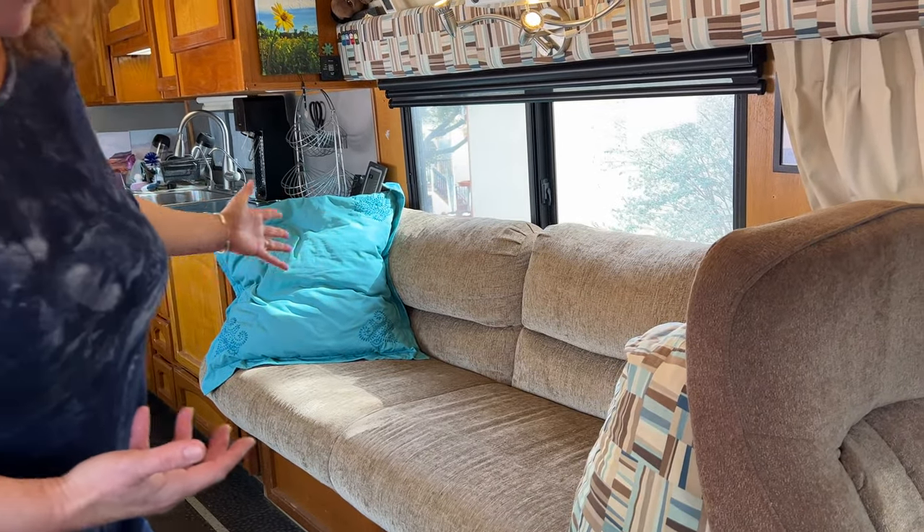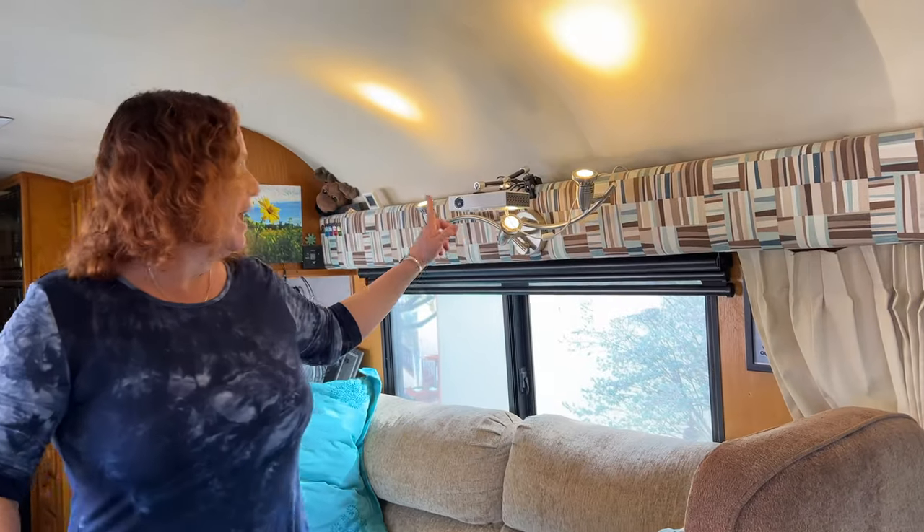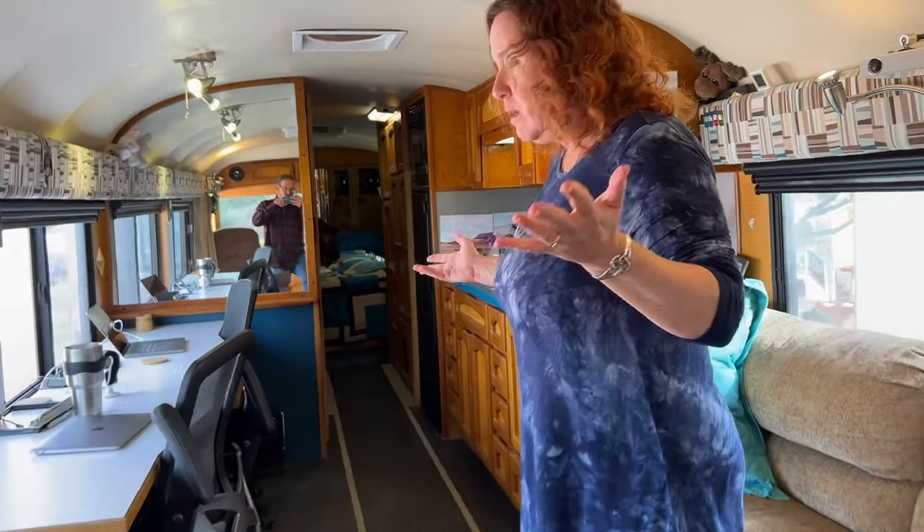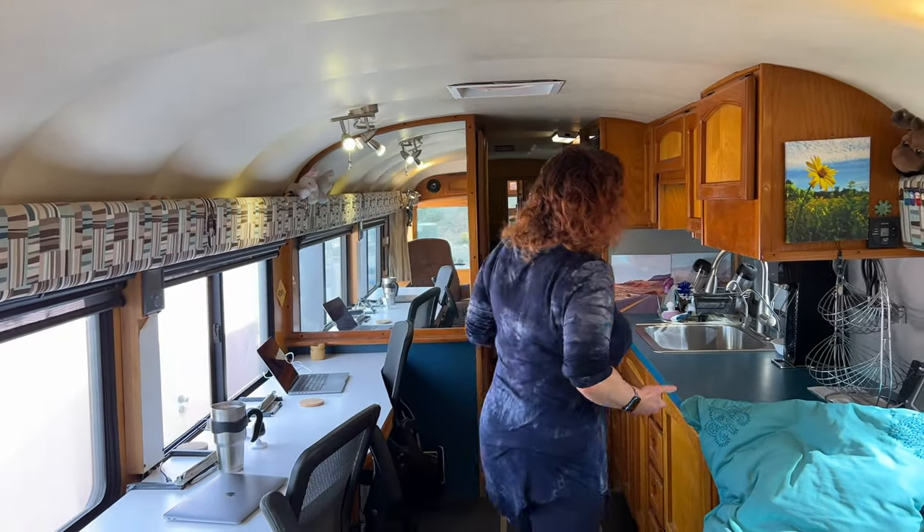The couch can become a bed with some pillows for relaxing. We have a projector and a pull-down screen on the other side so we can watch movies in here, and this is where we pretty much work and live during the day.